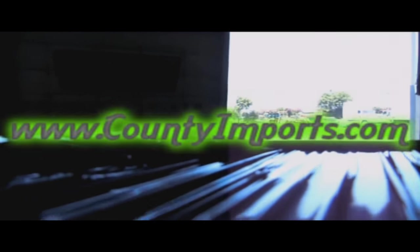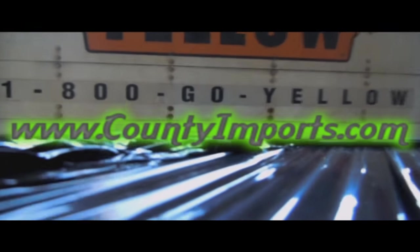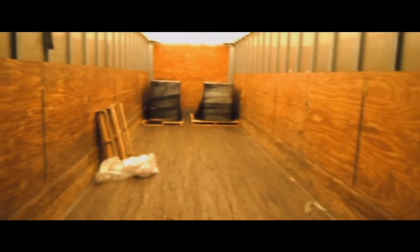Yet another reason why CountyImports.com with BMS Motors is the way to go. Right up to the back, strapped, wrapped, ready to go. We get them loaded, we get them strapped down inside, then we send them off up onto that highway and on the road they come to you.